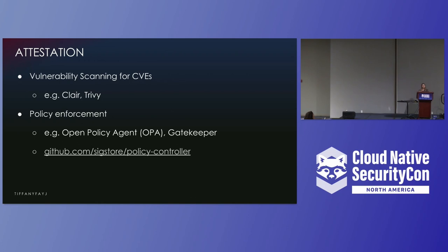Make sure to do vulnerability scanning with your images to look for known CVEs. There are tools out there such as Clair and Trivy. Some container registries, such as Harbor, have this built in. You should also consider using an OPA implementation for policy enforcement — Gatekeeper is one option — and sigstore provides an admission controller to assert image signatures and attestations.